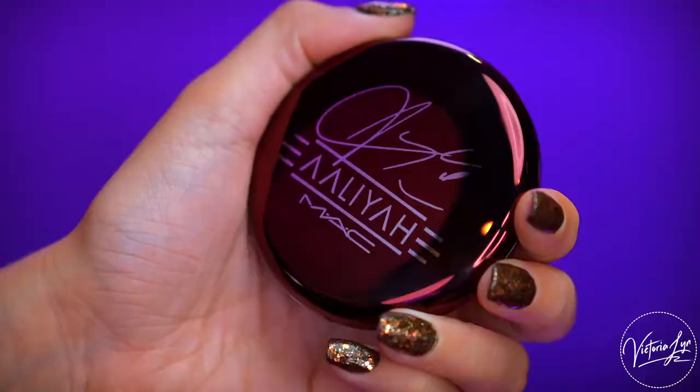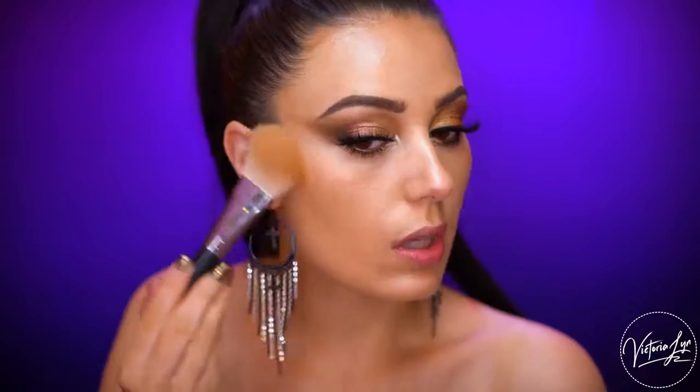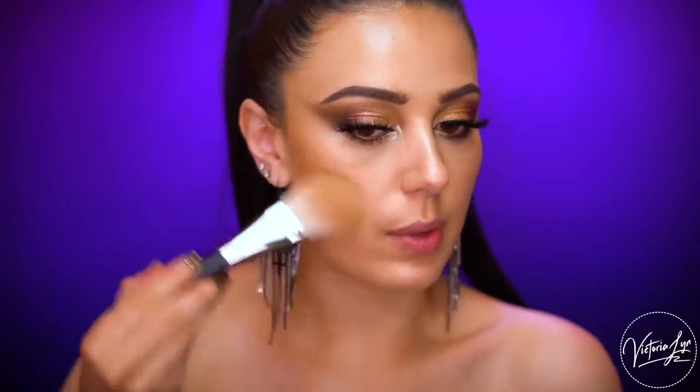Next we have the Baby Girl Bronzing Powder. Baby Girl is a nickname her friends and family used to call her — if you're an Aaliyah fan, you already know that. I love that this is a shimmery all-over face bronzer. It's mainly used to add a glow and warmth because it has sparkles in it. I'm using it on a MAC 135 bronzing brush and dipping into the Baby Girl Bronzing Powder — it's a really pretty, almost medium golden shade.